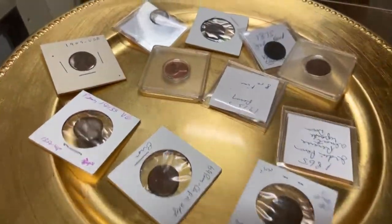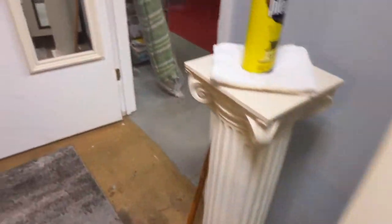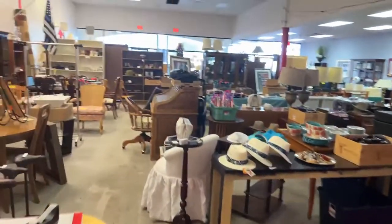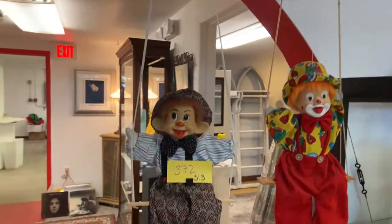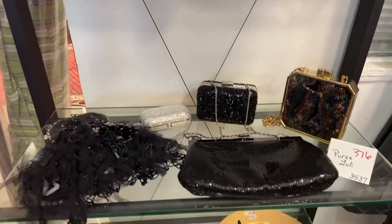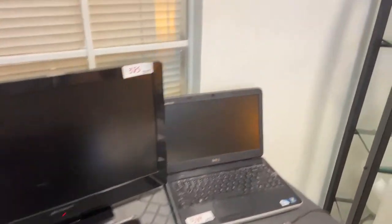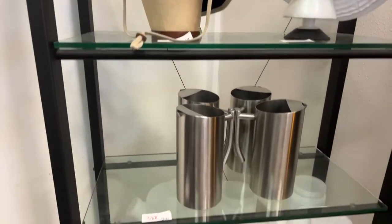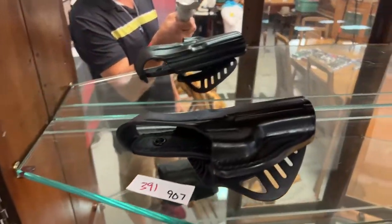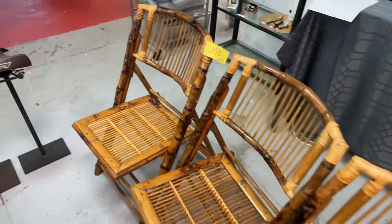Again, please — no going into cabinets with coins or jewelry without one of our people present. That'll be an immediate request to leave. It's not the 99 percent of you who are amazing — it's the one out of 100 or one out of 200 that makes us have to be tough on it. We have purses, watches, laptops, more hats, holsters galore, and really beautiful bamboo-style folding chairs.